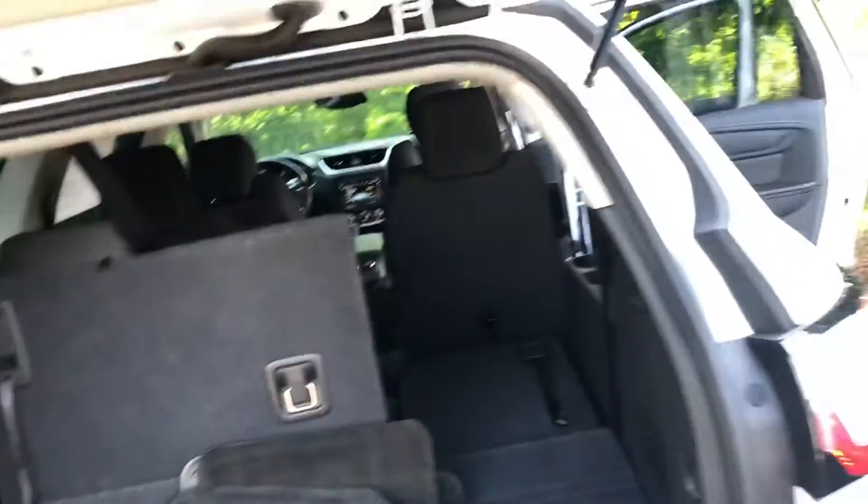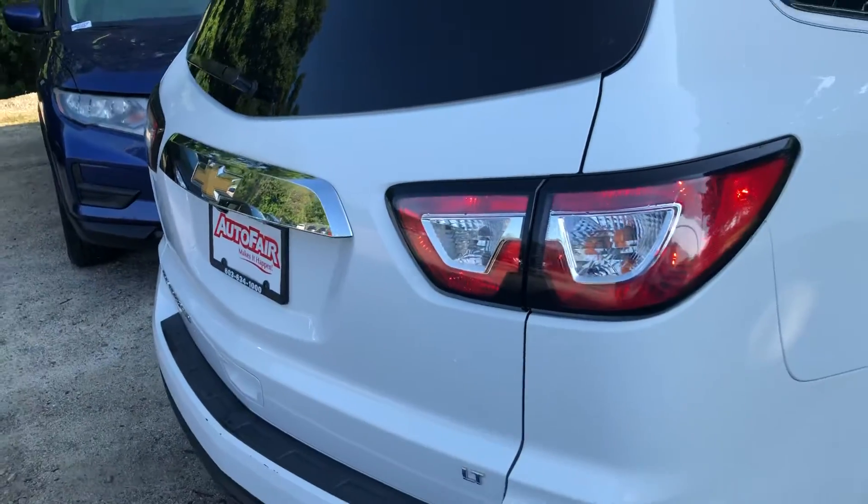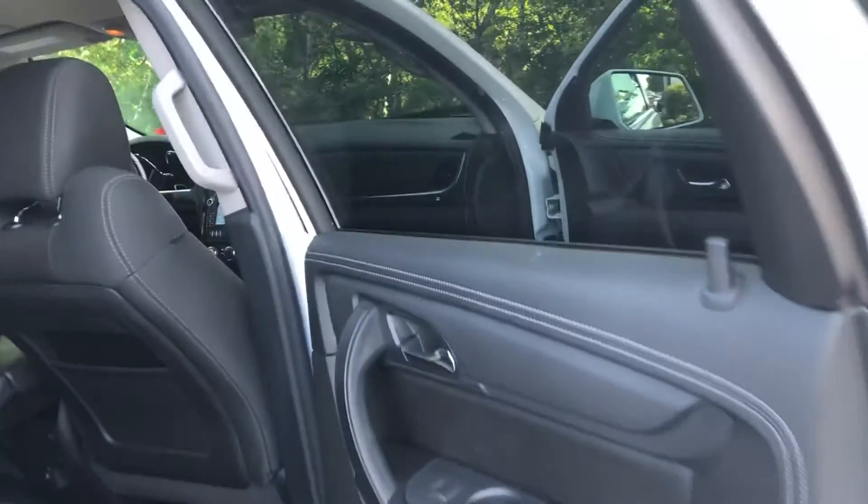In the back, you have third row seating, very spacious for three, and the seats also fold down. You have some storage under the floor mats, very stylish tail lights. On this side as well, there is plenty of space, and this also folds down flat.